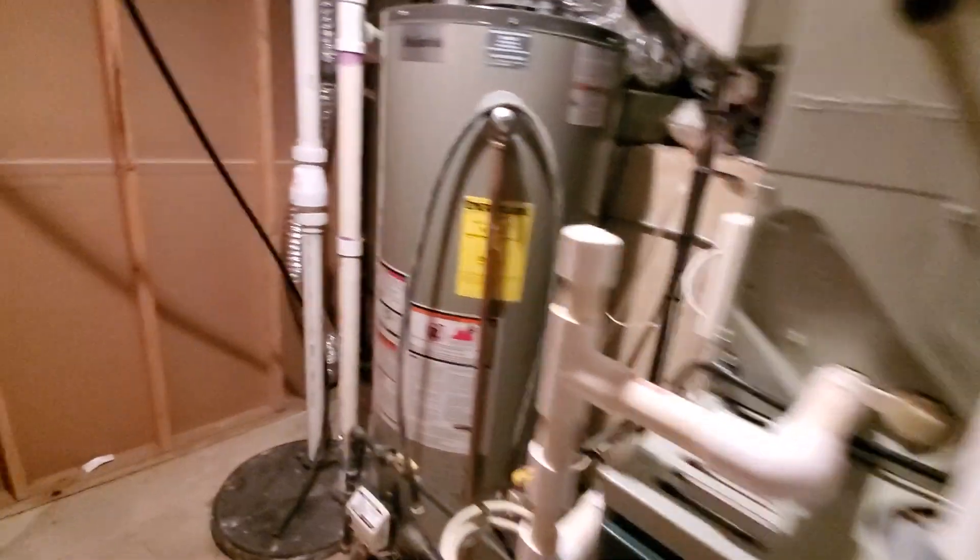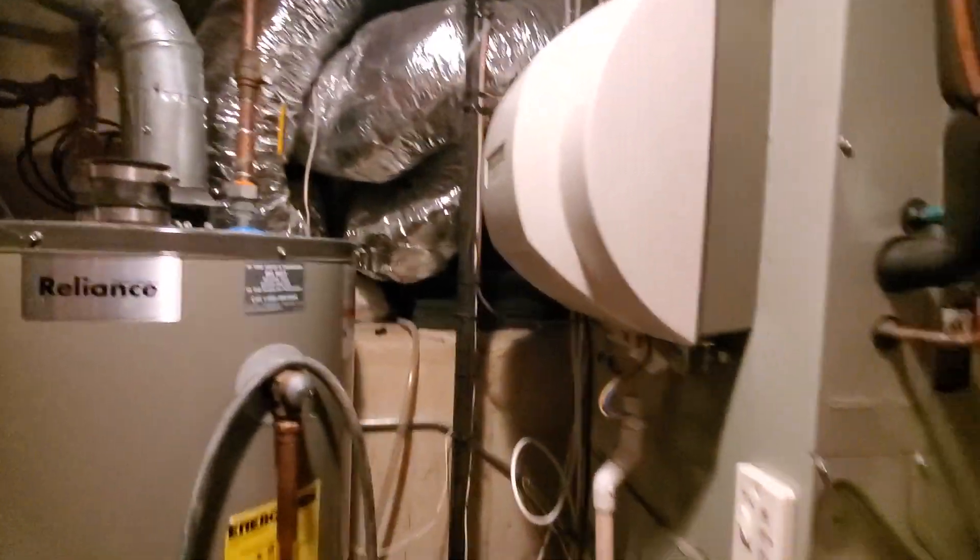Hi guys, Aaron here. We're looking at a 17-inch wide, 80,000 BTU two-stage furnace. You can see the two-inch pipe headed out. The homeowner purchased this home not too terribly long ago, and the previous owner kind of went crazy with the accessories.